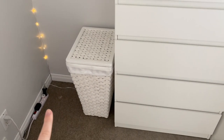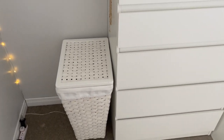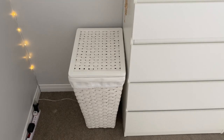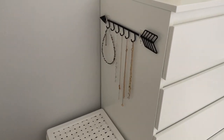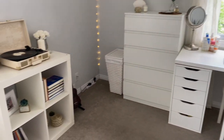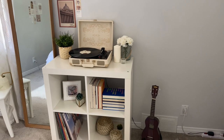Off to the side of my dresser I have a little laundry hamper which actually has a bunch of old stuffed animals I'm too sentimental to part with, and then on the side of my dresser I have my old jewelry holder. That's pretty much it for this dresser area — now let's move on to my bookshelf.